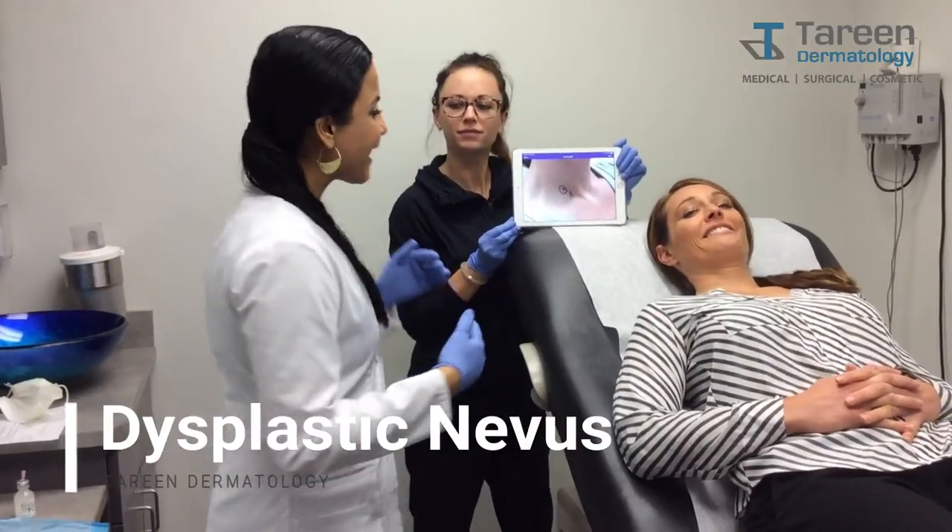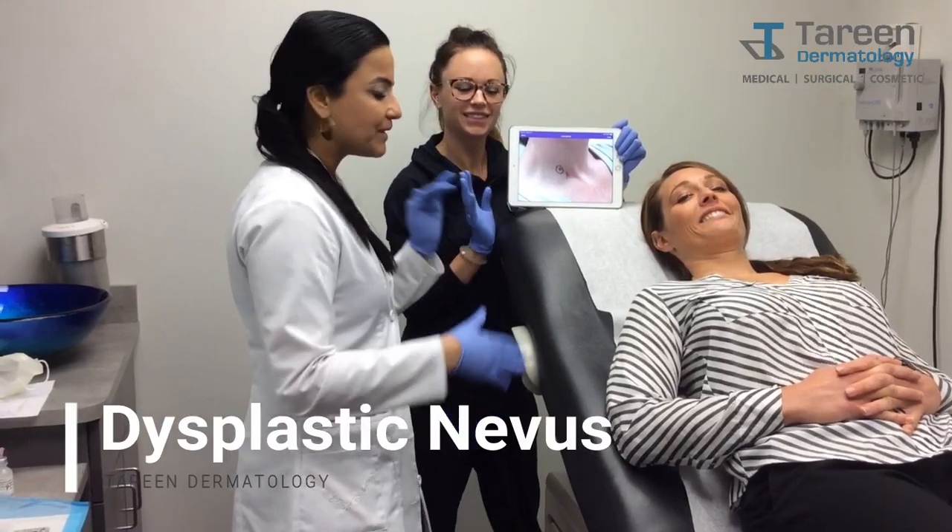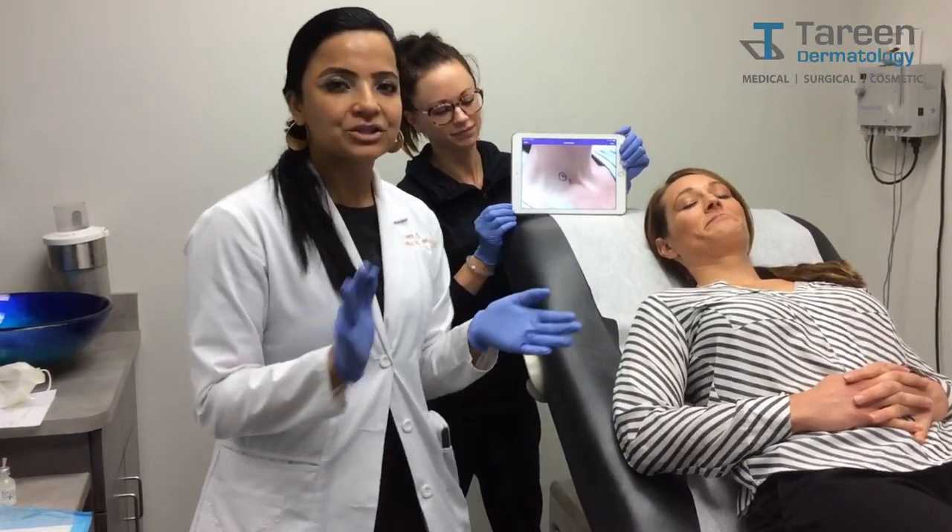Hi, I'm Dr. Tureen. This is my colleague Jennifer Stanek, PA, and this is my wonderful colleague Mackenzie. We are all working together at Tureen Dermatology.